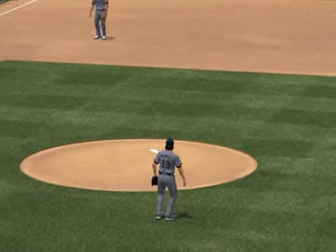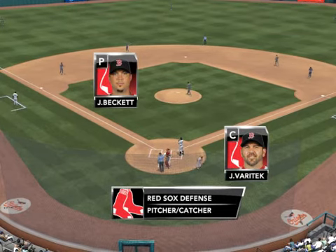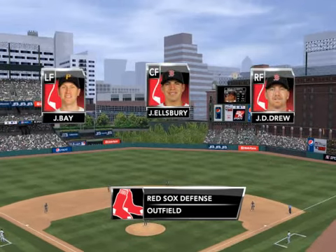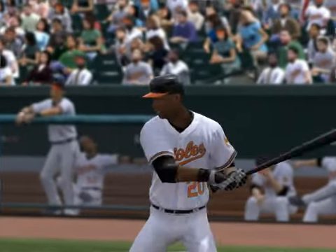For the Baltimore Orioles, left fielder, number 20. We'll take a look here and see where the Red Sox are positionally around the diamond. Any individual standout? Jason Varitek, the captain behind the plate. He's a leader — you can just tell by the way he carries himself. Everybody follows him.